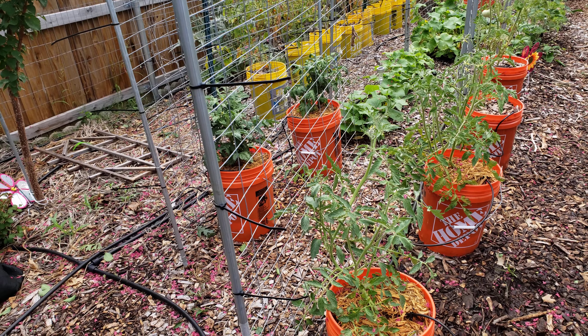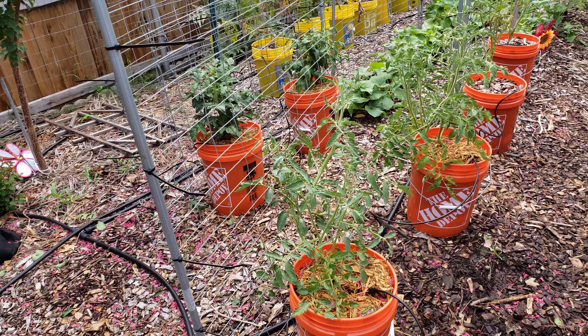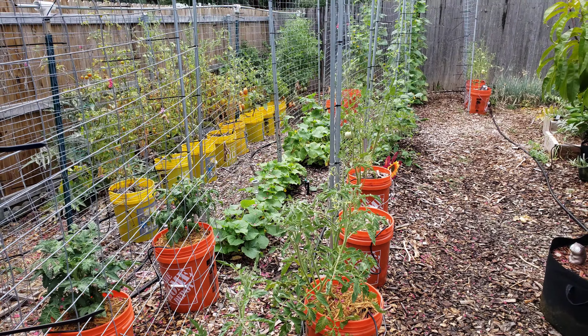I've got things in containers, and part of the challenge with containers here in Texas, especially how I've got them set up, is I'm watering them twice a day because it's very hot now and they dry out. As that sun hits the container all day long, that'll dry out the dirt in no time.